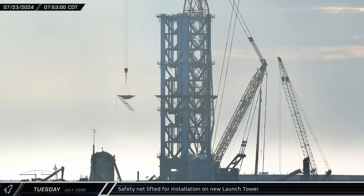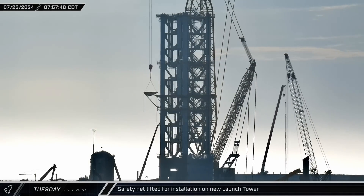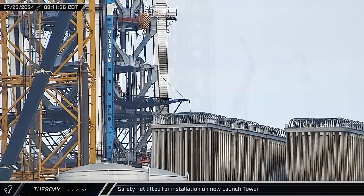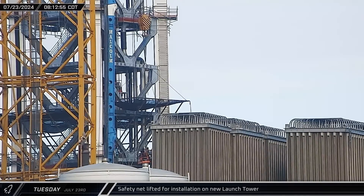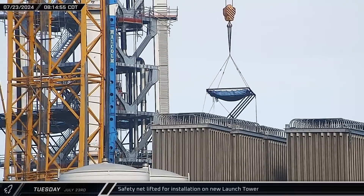Tuesday morning at the launch complex saw the fourth and final section of safety netting lifted for installation on the new launch tower. However, a few minutes later, after the netting was maneuvered into place, the installation was aborted and the netting was lowered back to the ground.